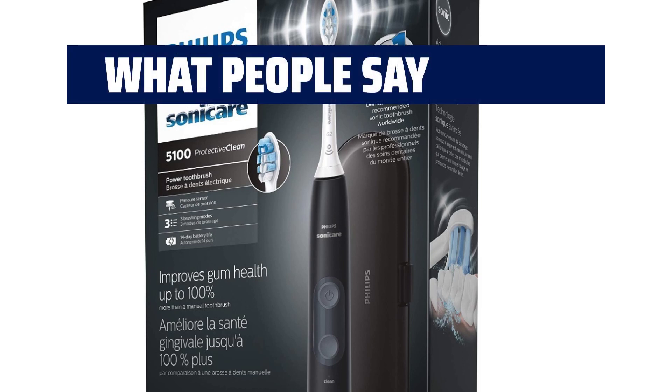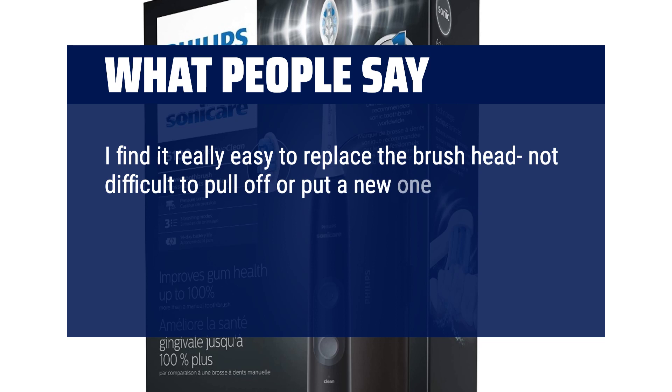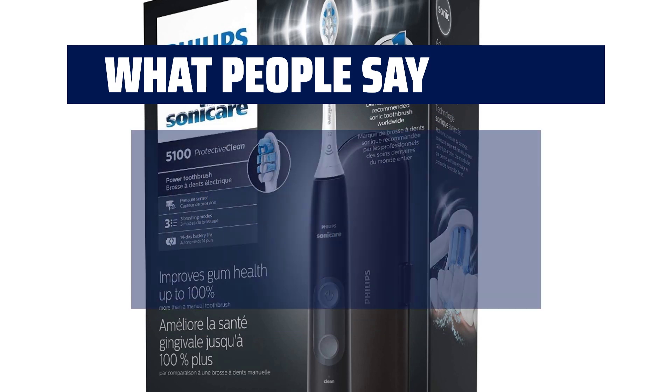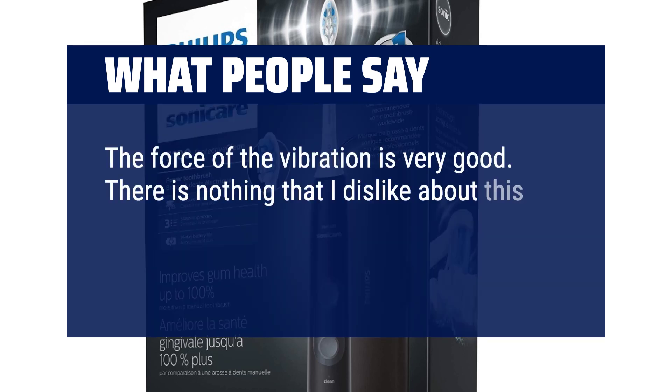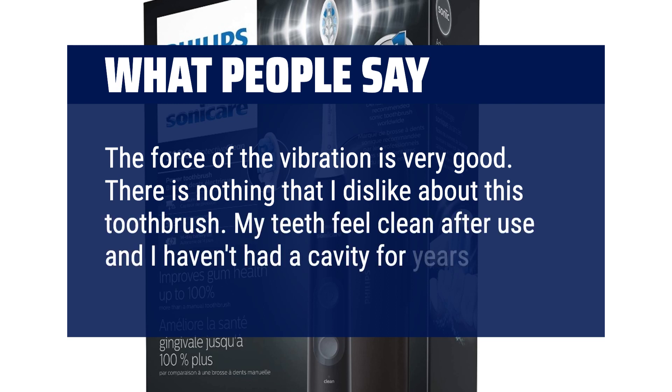What people say: I find it really easy to replace the brush head — not difficult to pull off or put a new one on. I love that this toothbrush has a light that comes on to remind when to replace a new one. The force of the vibration is very good. There is nothing that I dislike about this toothbrush. My teeth feel clean after use and I haven't had a cavity for years.